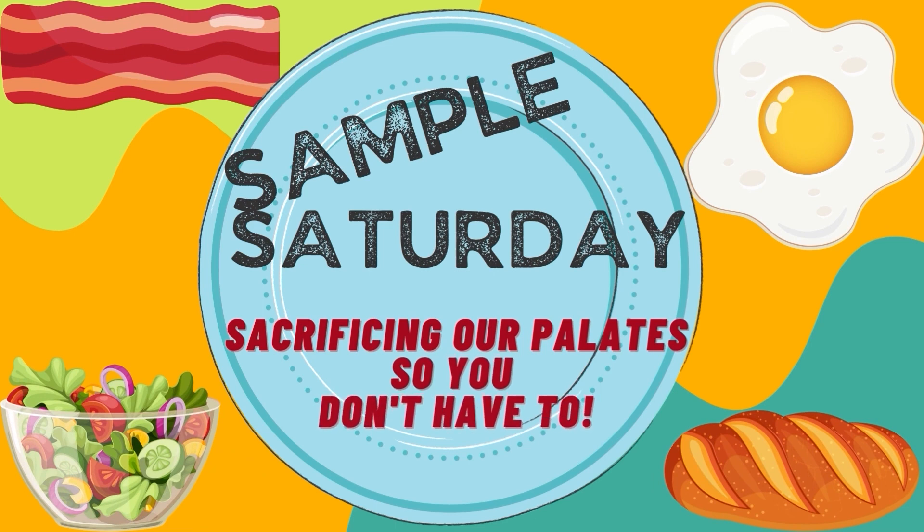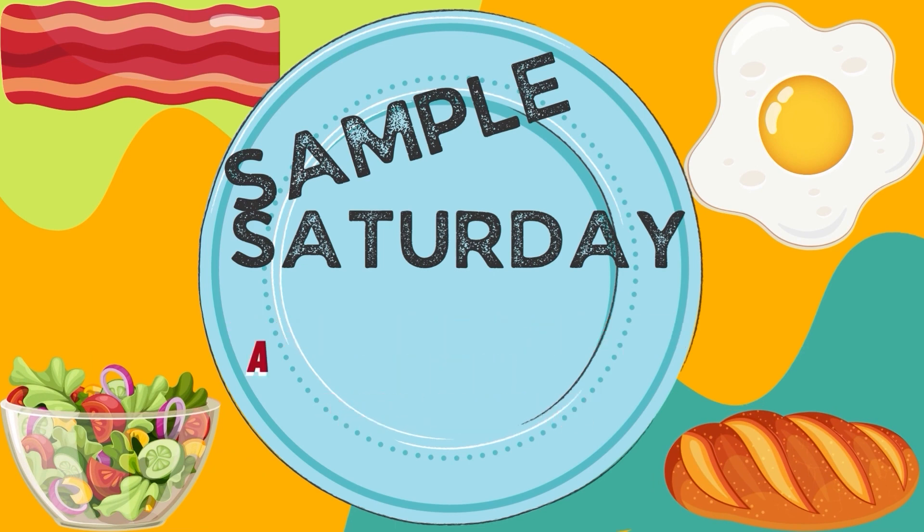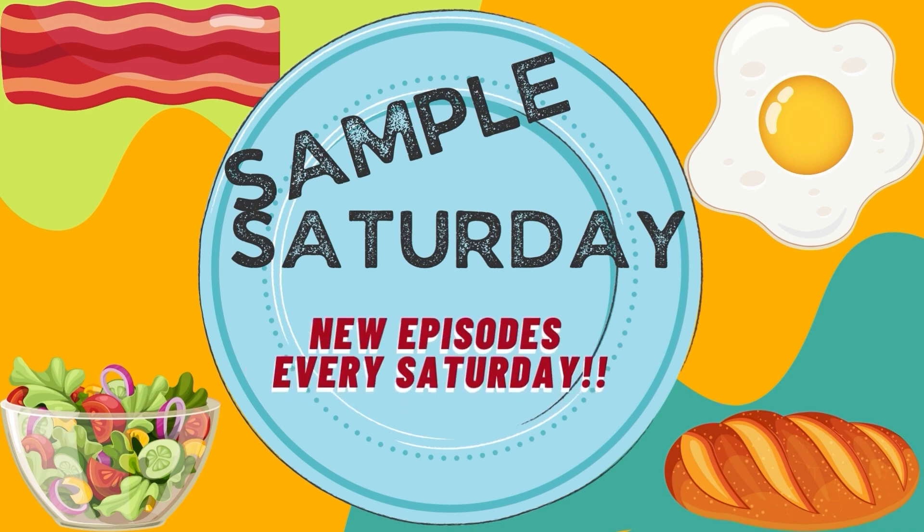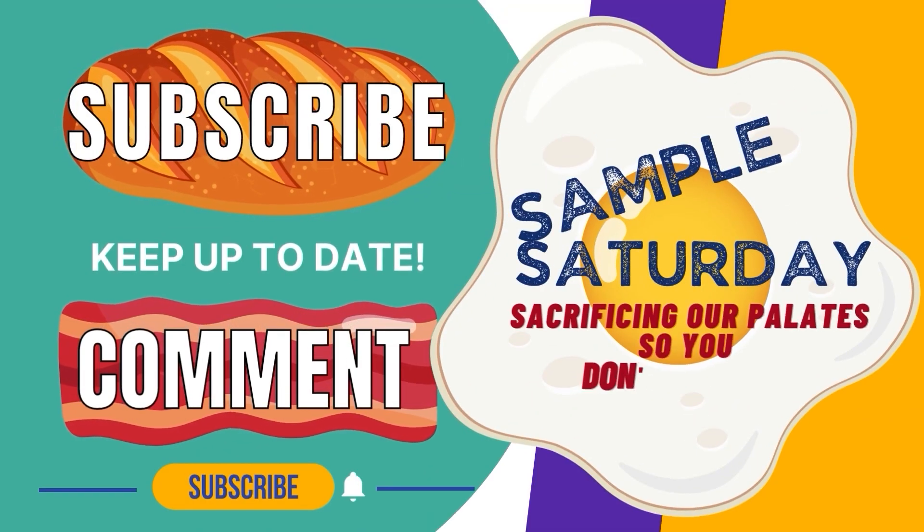Do you want a snack but not sure what to get? Maybe you want a protein cookie but which brand tastes the best? You could try a couple and put your taste buds through the paces, or you could have fun watching us do it for you on Sample Saturday.